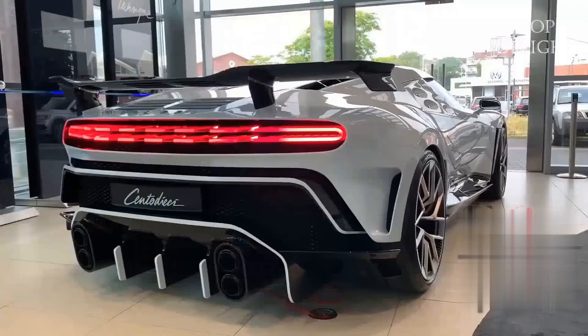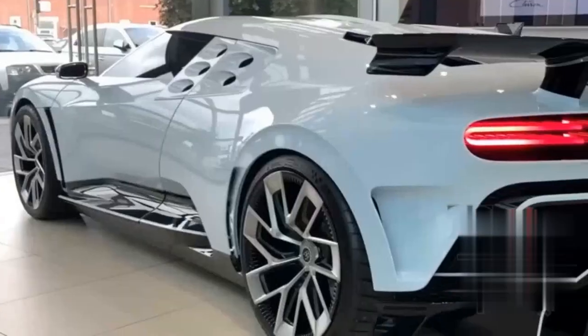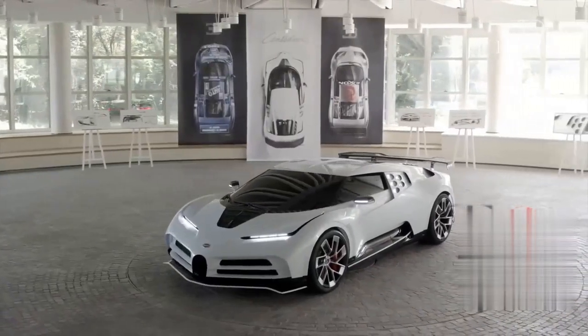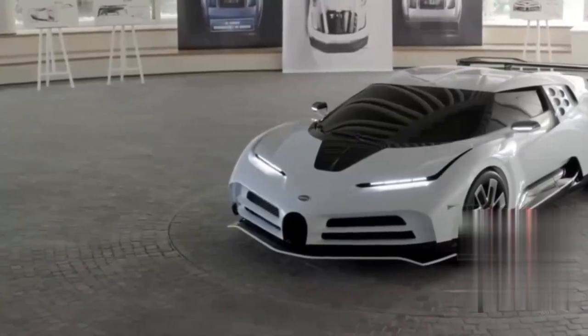The 10-unit limited edition Bugatti Centodieci was created to commemorate Bugatti's rich 110-year history. The hypercar combines the current chassis of the best-selling Chiron with an exterior inspired by the 1990 EB110 from the brand's Italian era.